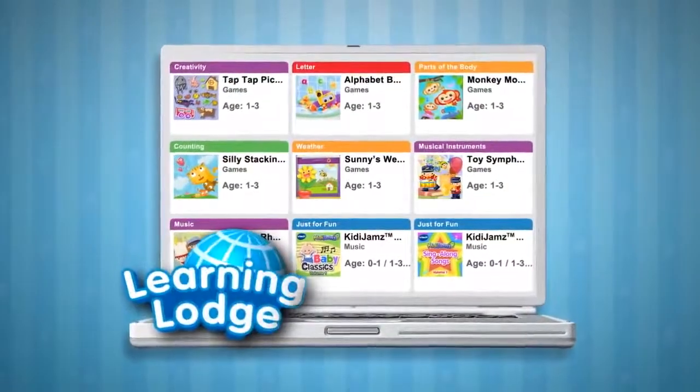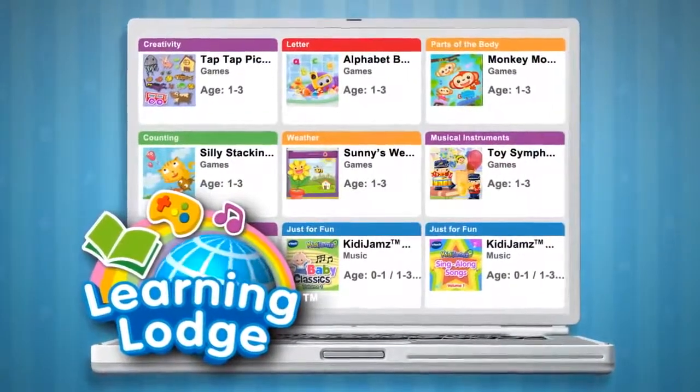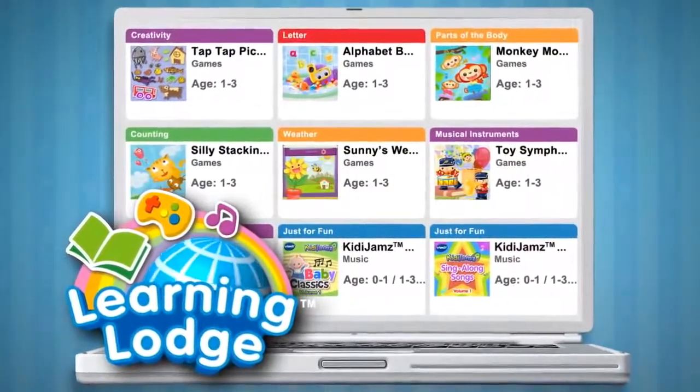Download even more activities for your little one on VTech's Learning Lodge. Activities for ages 1 to 3 introduce shapes, parts of the body, letters, numbers, and more.